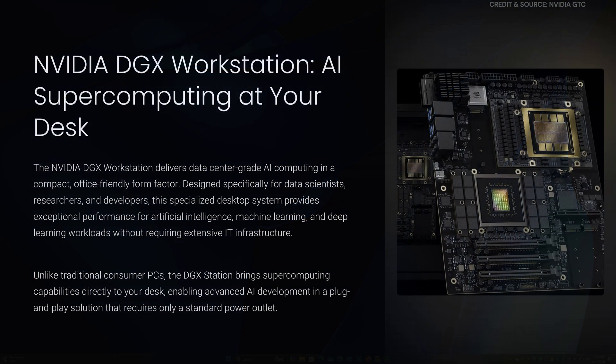The NVIDIA DGX Station, commonly referred to as DGX Station, is a specialized desktop system designed by NVIDIA to deliver high-performance computing capabilities tailored for artificial intelligence, machine learning, and deep learning workloads. Unlike traditional PCs, the DGX Station is engineered for data scientists, researchers, and developers who require powerful computational resources in a compact, office-friendly form factor. It brings data center-grade technology to a desktop environment, eliminating the need for extensive IT infrastructure while providing exceptional performance for AI development.